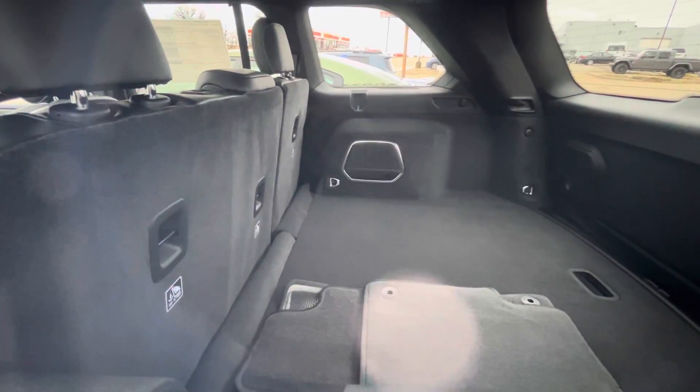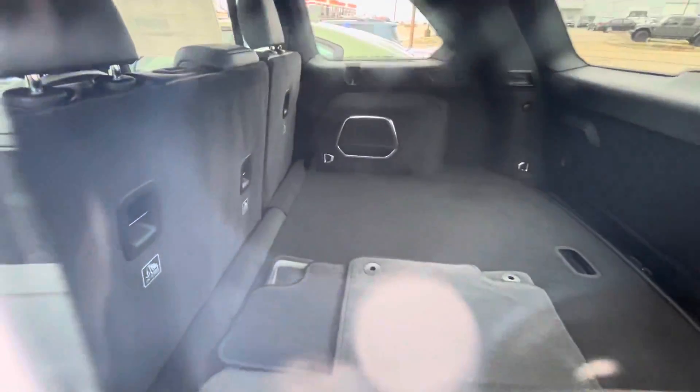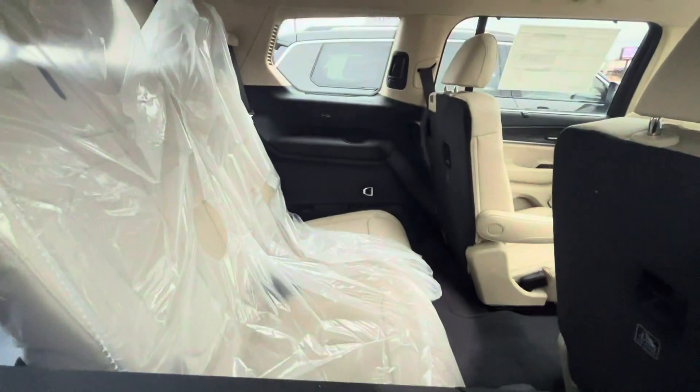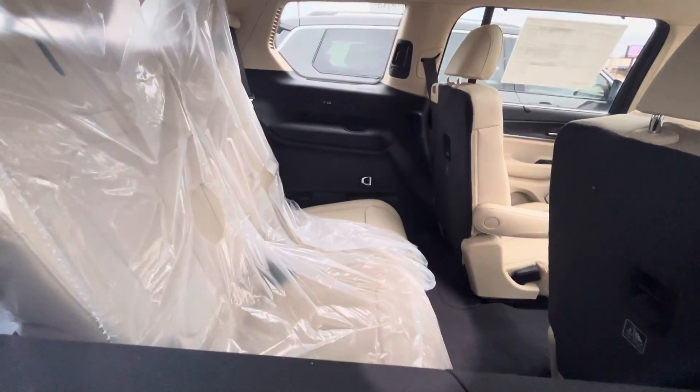It's got a white exterior and a black leather interior. I'll show you the difference here — there's no third row seat in this one, whereas over here on the L there is a third row seat.